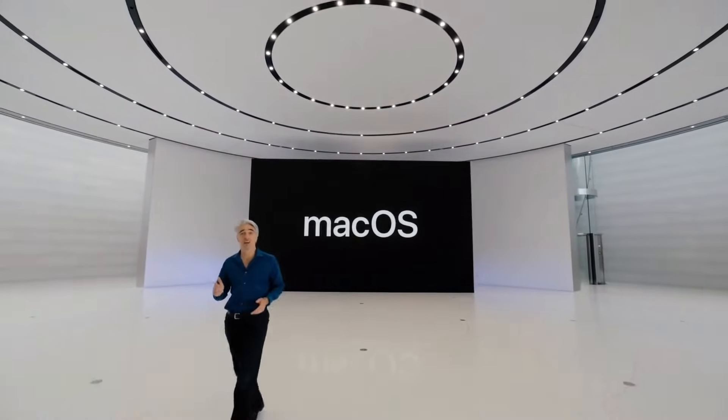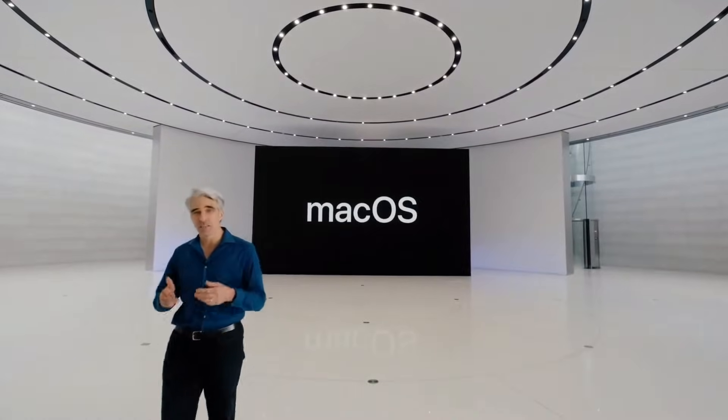Welcome back. Now, let's talk about some big changes coming to macOS.